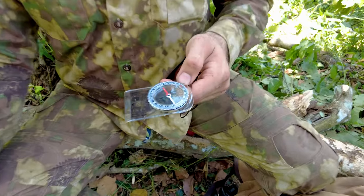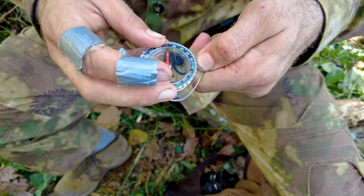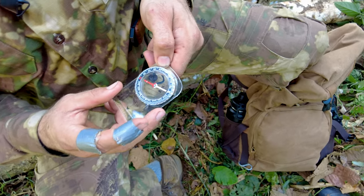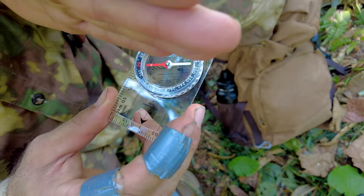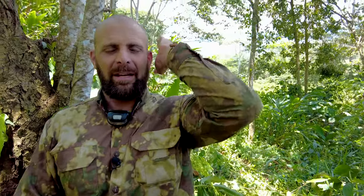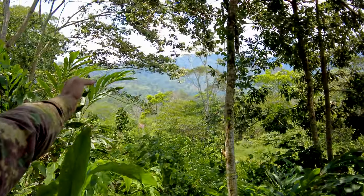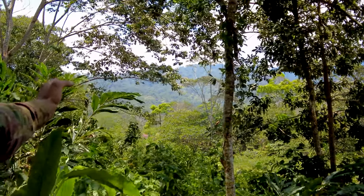Since we're out here talking about bugging out and survival, we're going to focus on navigation in a rural environment — though the same principles apply in urban settings. As I check this compass and want to gain a bearing, let's say I wanted to go 30 degrees north. I'll judge my north — 30 degrees north is right about here, over my left shoulder.